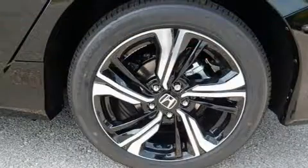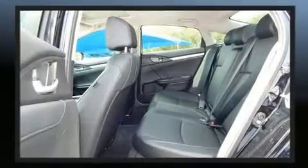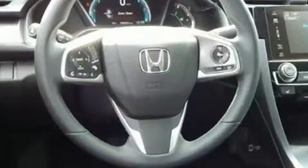Turbocharger technology provides forced air induction, enhancing performance while preserving fuel economy. Honda prioritized comfort and style by including leather upholstery, an automatic dimming rearview mirror, turn signal indicator mirrors, and much more.